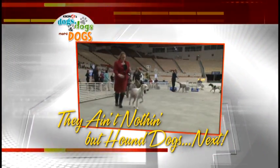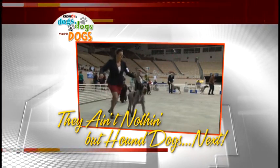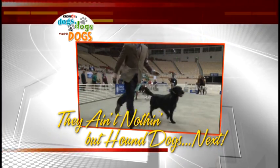The judges have picked their favorites, and when we come back, we'll see the winners of the sporting group, plus hounds and terriers, and much more — all coming up.